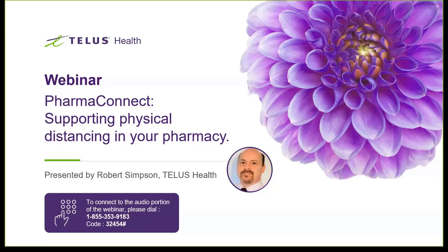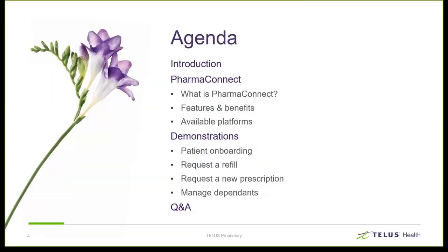Good afternoon. Thanks everyone for attending. I'd like to welcome everybody to today's webinar and take a moment to thank you for your time. It's not hard to imagine how busy your lives must be with COVID-19, and I want to recognize and thank you for being so present and supportive in our community. My name is Robert Simpson. I'm the product manager for PharmaConnect here at TELUS. I've been with TELUS for about two and a half years, and prior to that I spent about 10 years building adherence and education programs for community pharmacies across Canada.